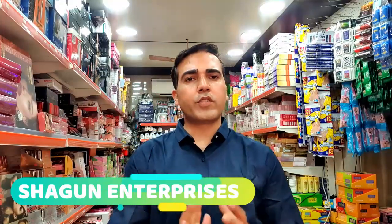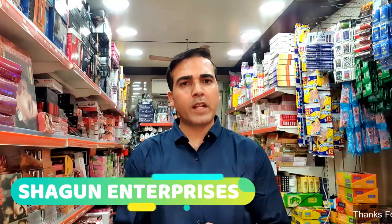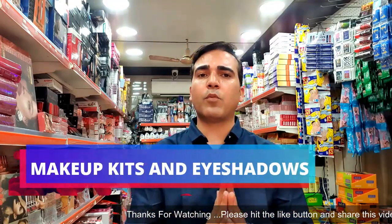Hello friends, I am Manoj Tanija, Founder of Shagun Enterprises. Today I am very excited to have you on our YouTube channel. Today I have a special demand for makeup kit eyeshadows range, and I am going to show you the whole range today.